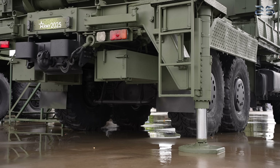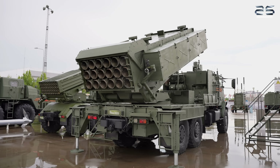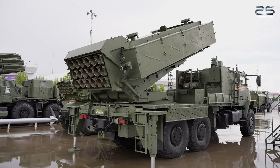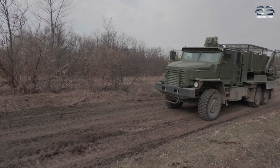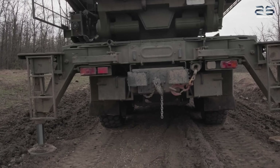The combat vehicle of the TOS II flamethrower system is mounted on a 6x6 all-terrain truck. This carrier provides high maneuverability and increased deployment speed. The vehicle is also fitted with rear-mounted outrigger jacks, which improve stability of the combat vehicle during firing.